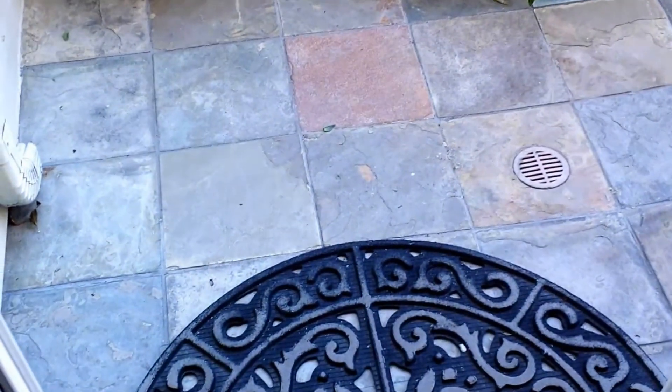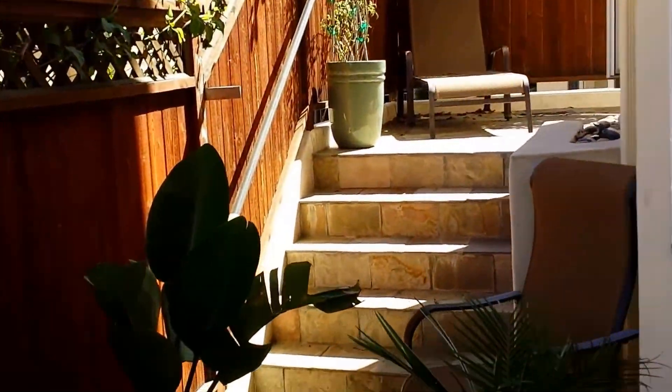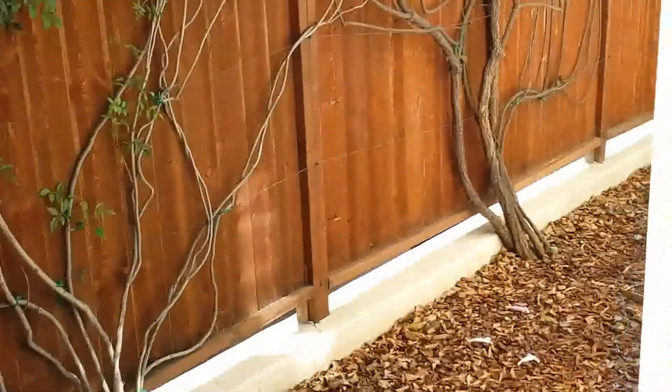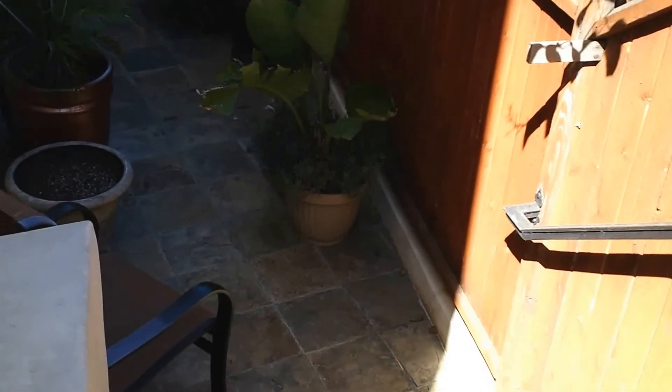There's the area where we use the barbecue and table and stuff, and then there's the rooftop. This is the back and side of the house, so the upstairs balcony is going to be ocean view.